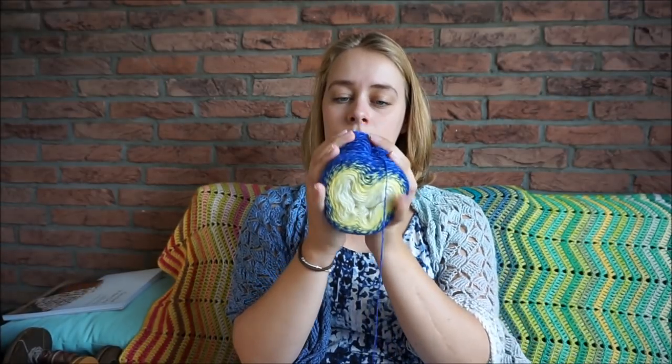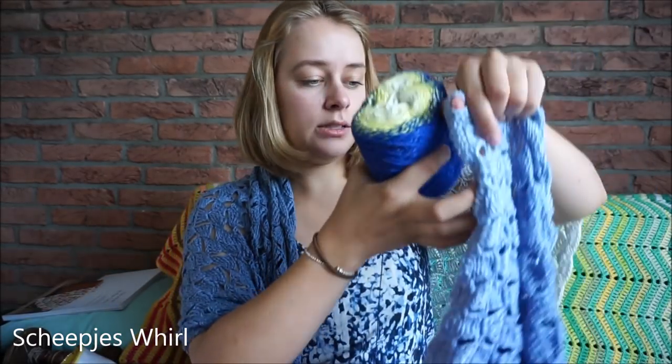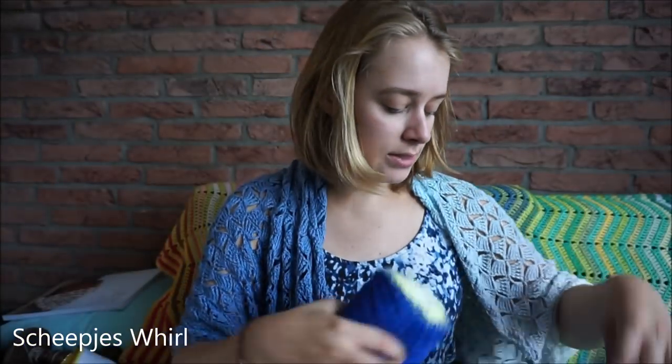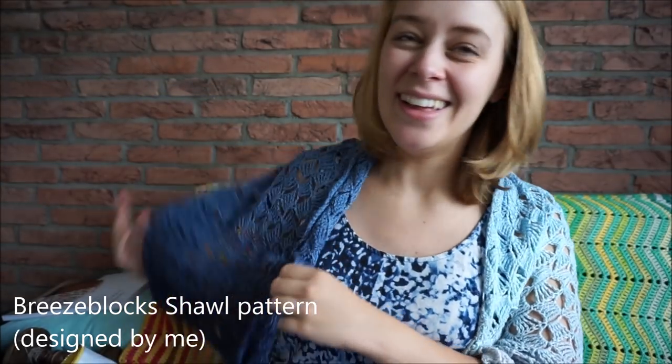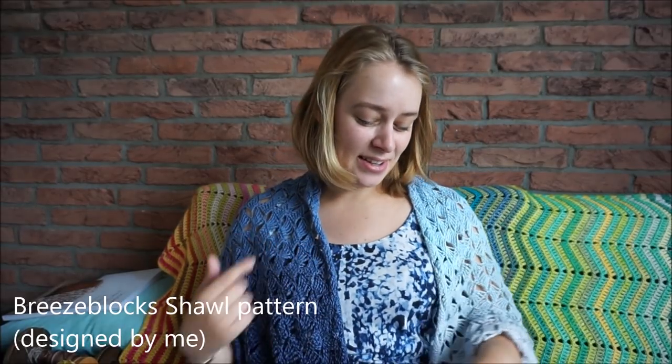I've also been crocheting just a little bit on my Breeze Blocks shawl. I think I am halfway done with the cake now. This is a Stylecraft Whirl. The Breeze Blocks design is the same as the shawl I'm wearing right now, and it matches my dress — I like to wear these two together, although sometimes it's a bit too much.